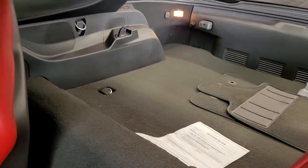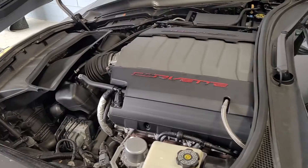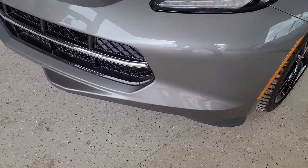Clean surfaces throughout. No scratches, no stains. Here's your 6.2 liter, 460 horsepower V8. Just a clean car all the way around.